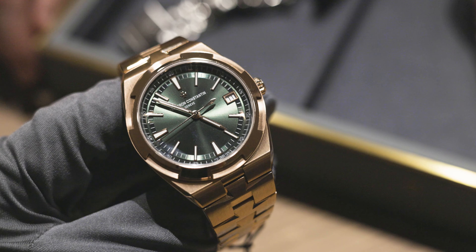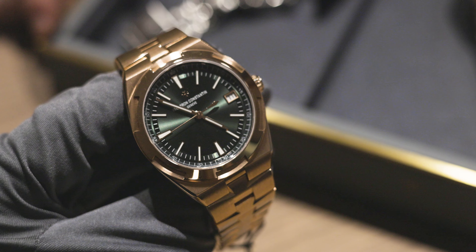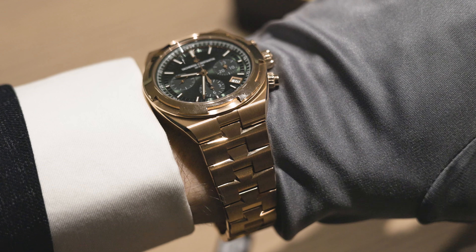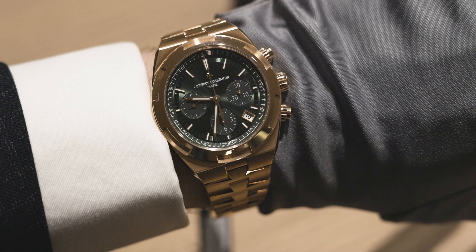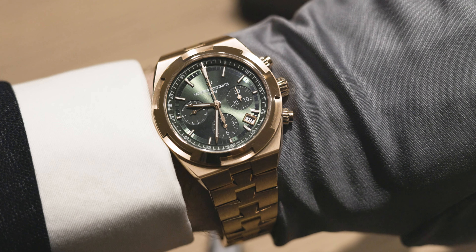By far the most exciting release to me and to pretty much everybody at Watches and Wonders has to be the new Vacheron Constantin Overseas in pink gold with that beautiful, unbelievable green dial — I can't do it justice in words. The first variant is the Overseas Chronograph, coming in at 42.5 millimeters. The green dial combined with gold indices and hands is a wonderful combination and it honestly looks stunning — even in bad light.